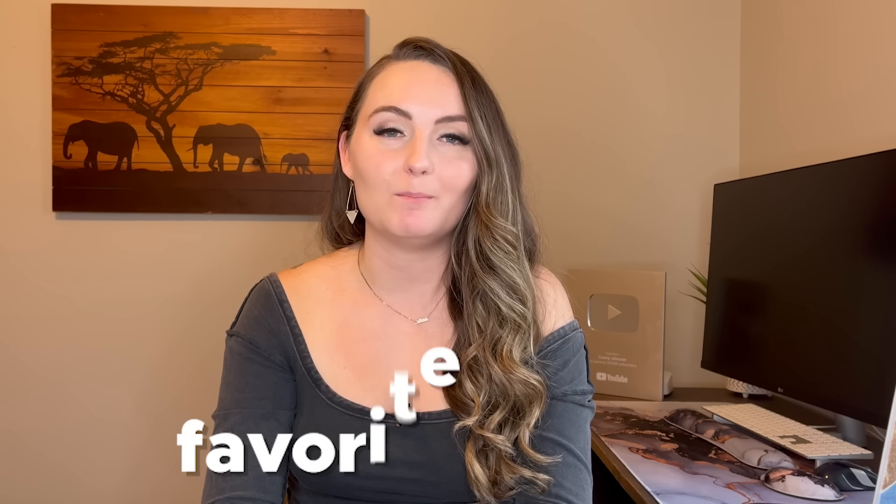If you haven't started your print-on-demand business yet, I have a link in the description to take my free mini course that walks you through setting up your Etsy account, your Printify account, connecting them, and making and posting your very first design. If you made it this far, please put your favorite movie in the comments below — I'd love to hear what you're all watching. I'll also add a video at the end on how I made my brand new Etsy store profitable within my first 60 days. Thank you so much for watching, and I'll see you in the next one.